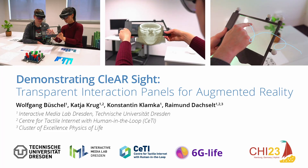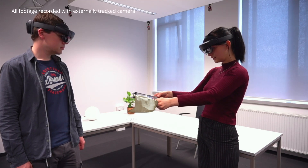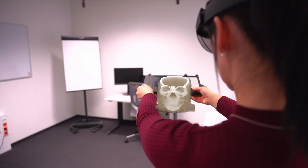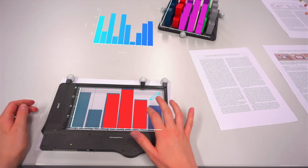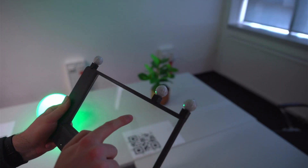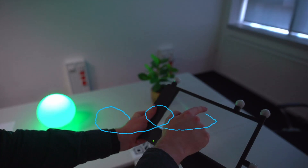We demonstrate ClearSight, a research platform based on a touch-enabled transparent interaction panel. This research platform consists of a custom hardware prototype and an open-source software stack to support transparent props in AR. In a showcase based on three prototype use cases, we use our prototype to examine benefits and limitations of this novel setup.